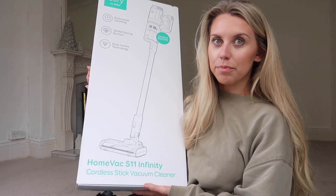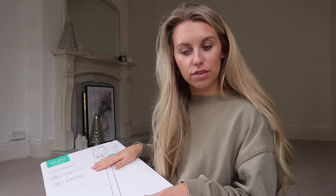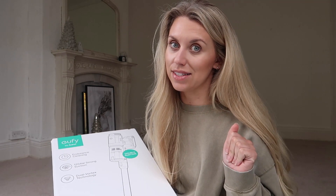I will never be able to go back to a corded hoover after trying cordless hoovers — honestly the convenience, the ease. If you are yet to try it and if you've never invested in a cordless hoover, this is your one.